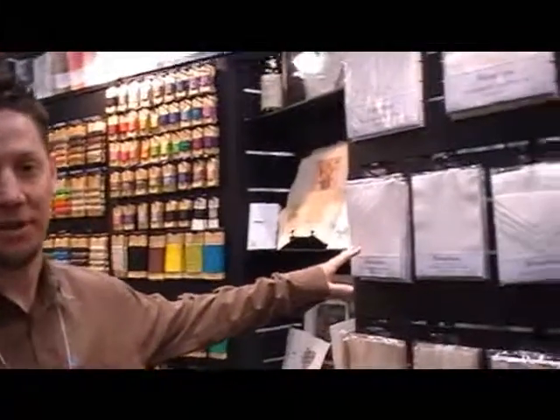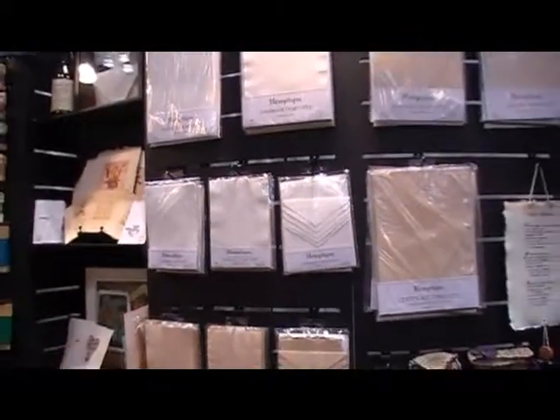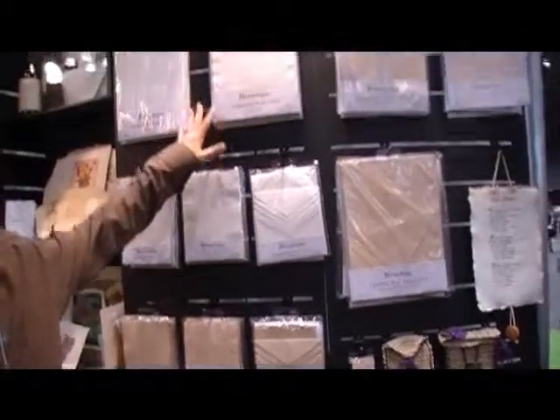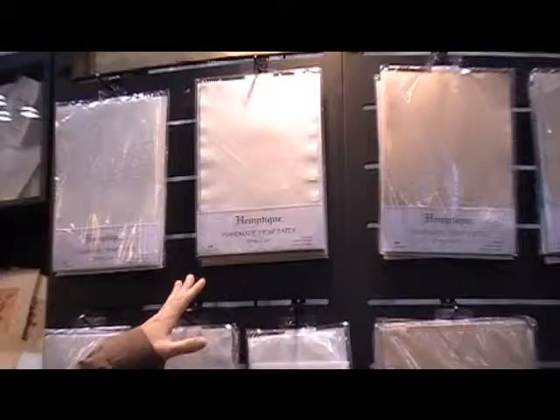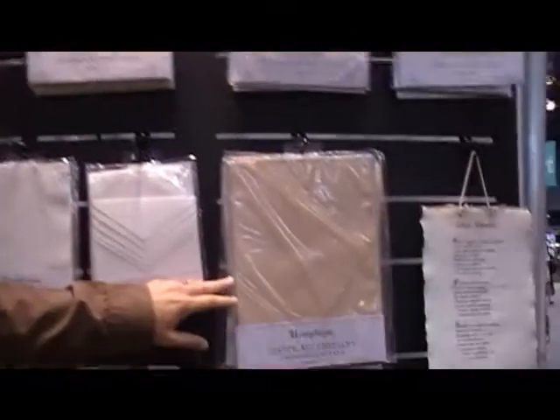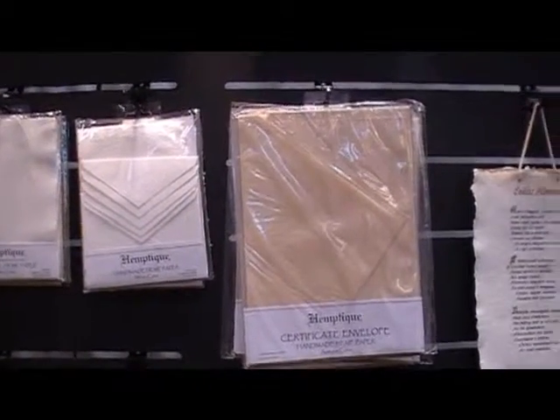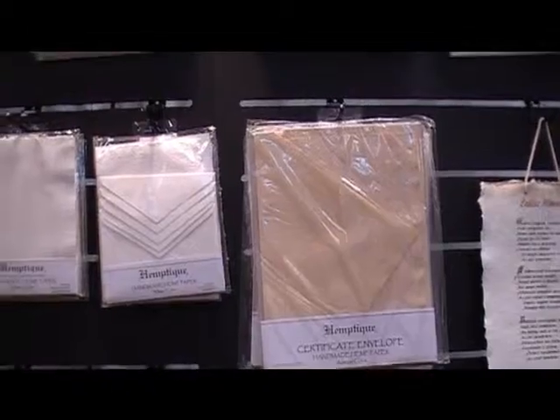What we're really showing off at the National Stationery Show is a new hemp paper. We've showed it before, but we've come out with some new colors, new sizes, and new ways to put it up. It's 50% hemp, 30% linen, 20% cotton — 100% tree-free. We have the white and what we call the antique, which is hand-dyed with teak, so another very environmentally friendly process. There are no trees cut down, and it's a very cool paper.